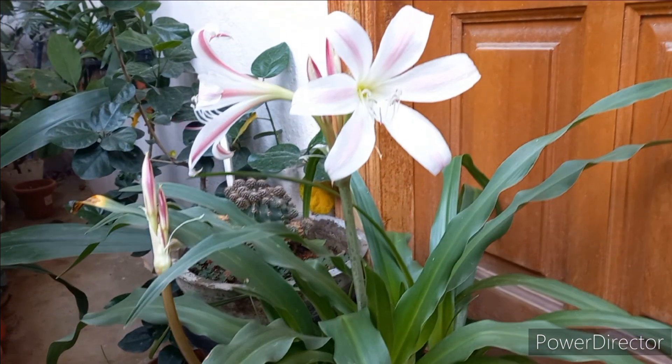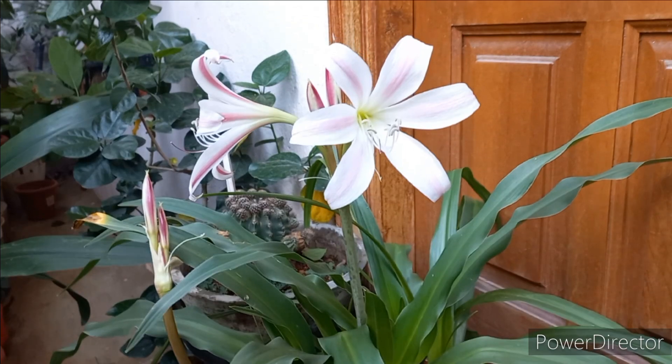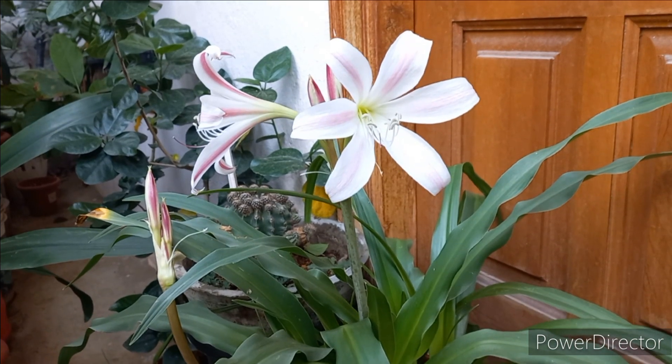It has a very firm flavor and a very soft taste. It has a nice smell.